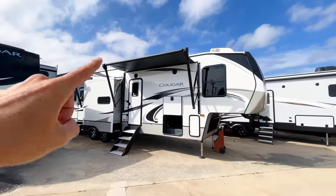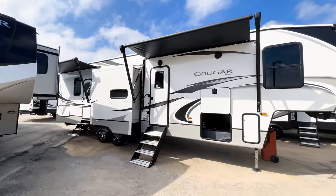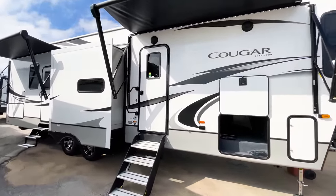You also have the 200-watt solar panel on the roof that we just can't see from the ground here. That's just about everything on the outside — let's head inside and take a look at the interior.